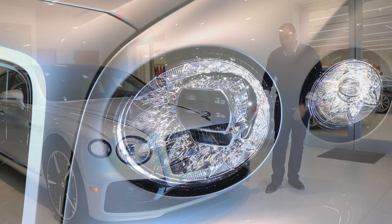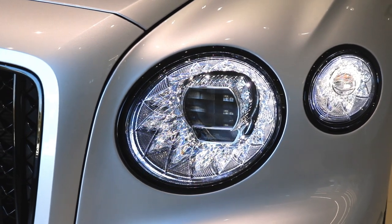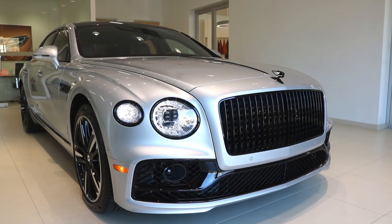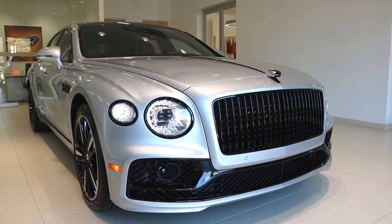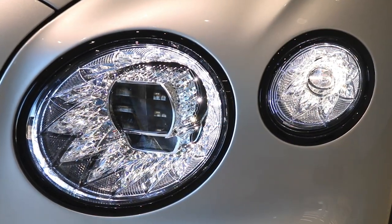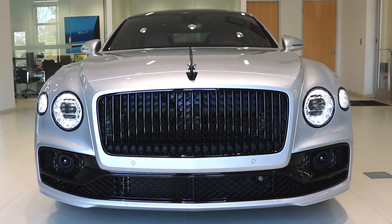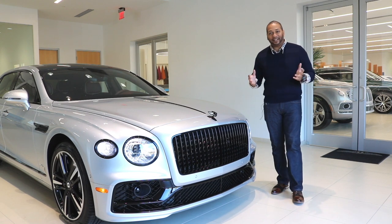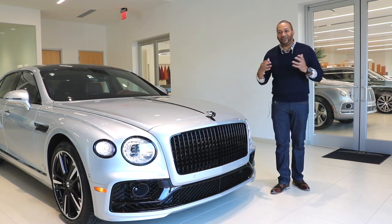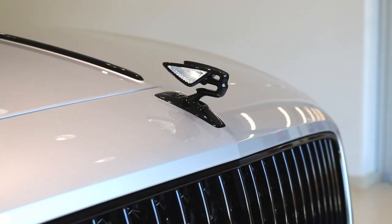One of my favorite features by far are these LED matrix headlamps with the crystal cut effect in the headlamp design. I love how Bentley always incorporates so much detail into everything they do — these look spectacular. If you look closely, the headlamps have black surrounds and a black grille. This is part of the Black Line specification — typically these parts are finished in chrome, but the Black Line blacks it out, giving it a more menacing and aggressive appeal.